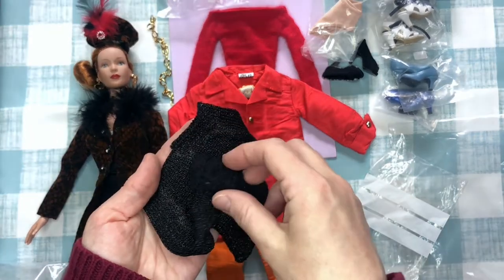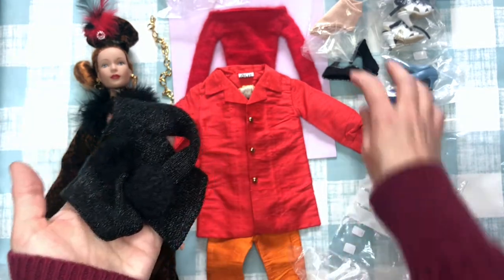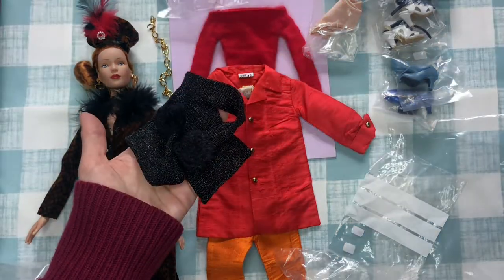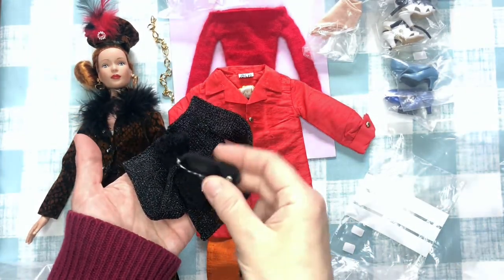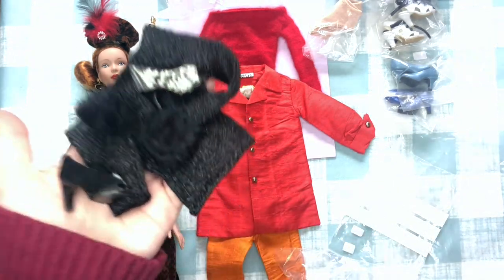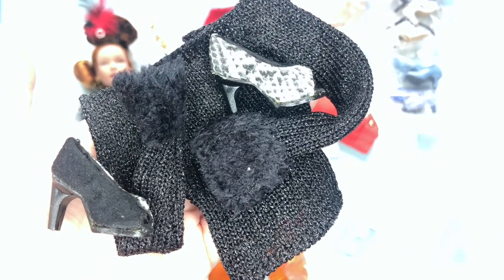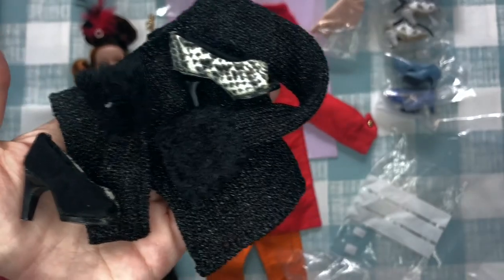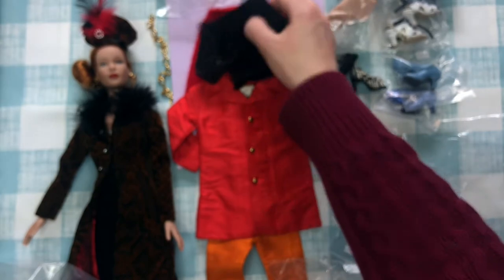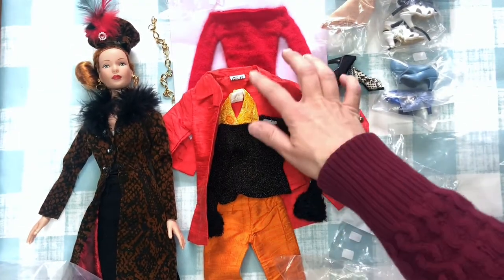I also got this black sweater with faux fur — lots of faux fur going on here, which I don't mind. These would go really nicely with her black skirt and some nice heels. I feel like that would look really, really good. The lighting is a struggle but I'm loving how that actually would look good with the black, red, and orange together.